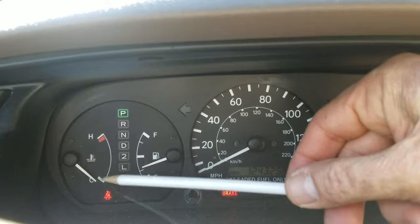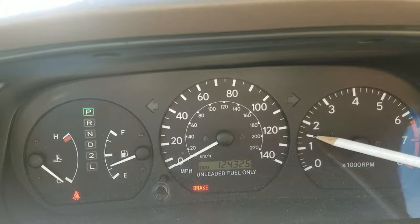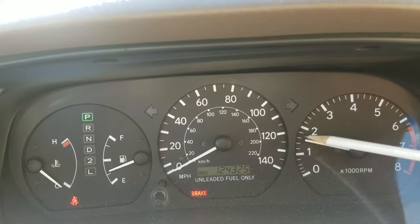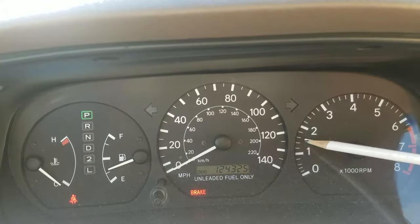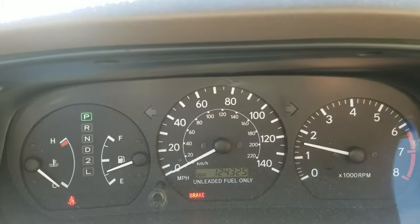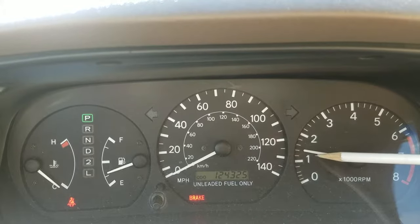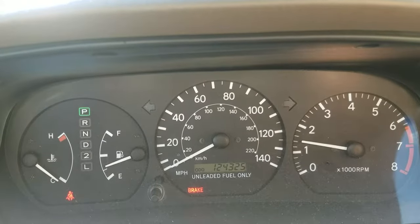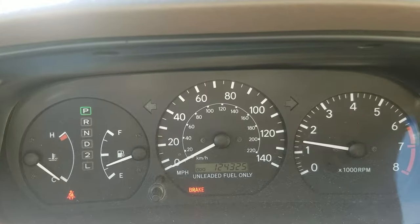If the engine is cold, the RPM should be high — like between one thousand five hundred and two thousand, somewhere in there. This is the right way to start because the engine is cold. Let it warm up, let it get heat, and after that at idle it should go lower and lower.